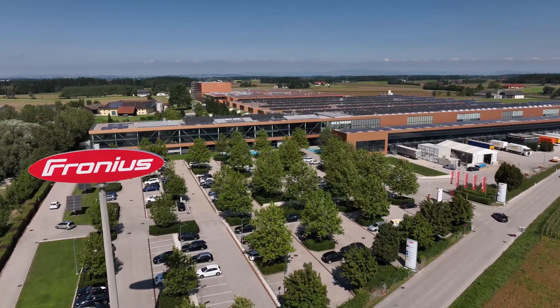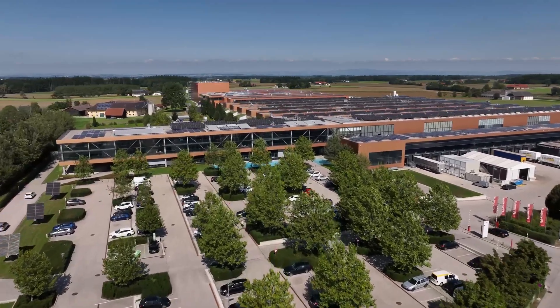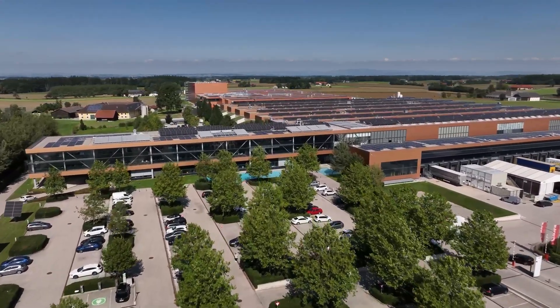Hi everyone, today we've got a new episode of Loxone Explained, with an exciting topic for everyone who's interested in intelligent building automation and efficient energy management. Together with our partner Fronius, we are setting new standards for the easiest integration of PV systems into smart buildings. What exactly is behind it? Let's find out.